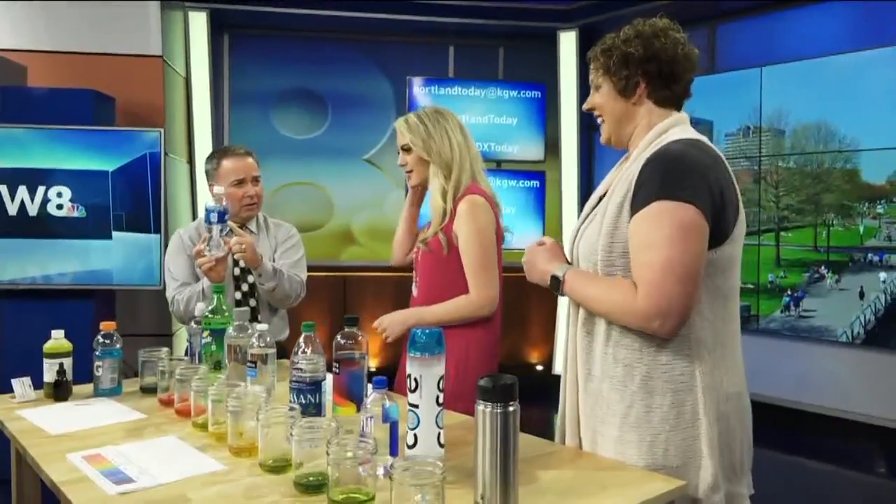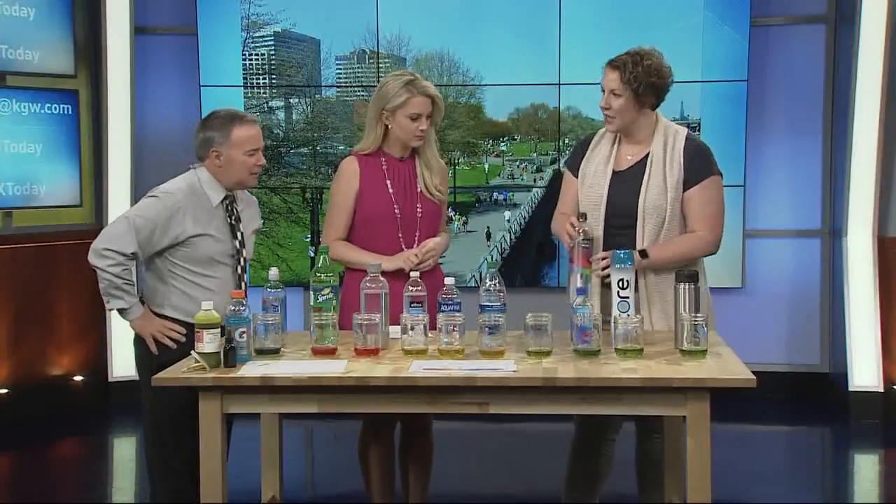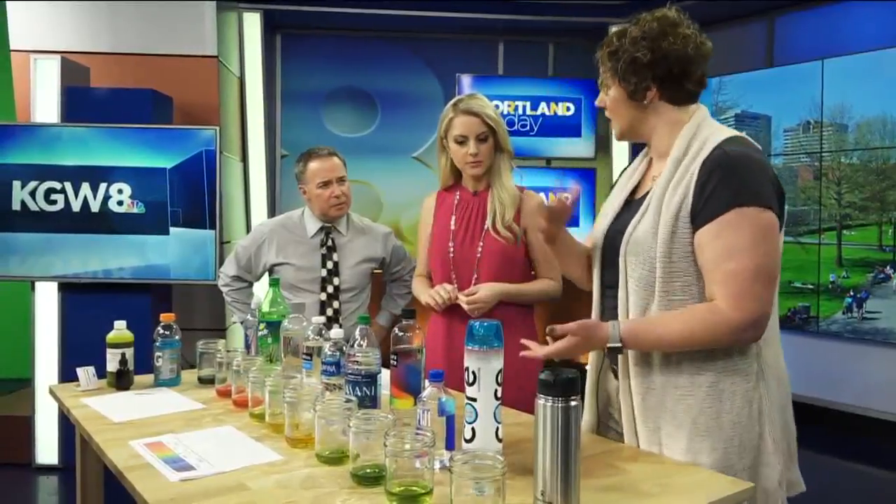So "pure water" is a bit misleading, then. Right. Now, some waters circumvent this — they're not all the same. Some waters have pH balanced, and it will say on the water bottle if it has pH balanced water. So we should look for that. Exactly.